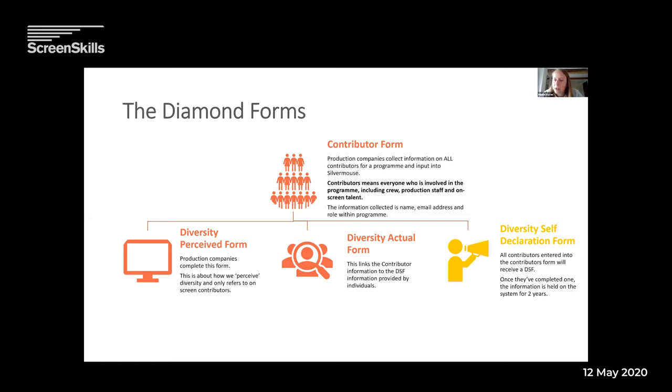There's a question: why is diversity perceived important in factual documentaries as people are usually being themselves? Because we're still seeing people on screen, and perceived is about who they are as an individual rather than a character as in scripted programmes. It's about the different kinds of people we see on our screens, and that's just as true in documentaries as in scripted. Having a really good range of people on our TV screens is just as important in factual.